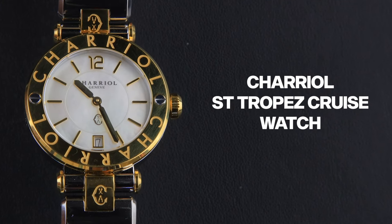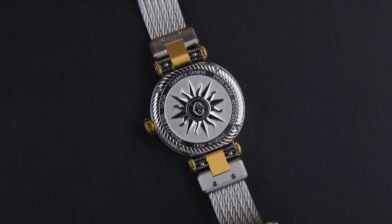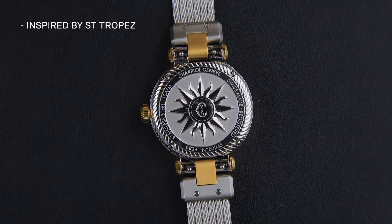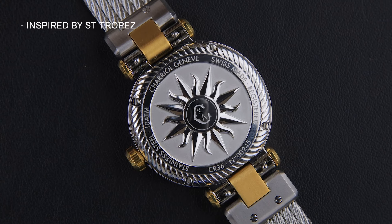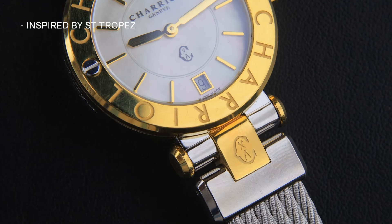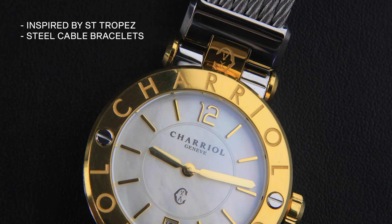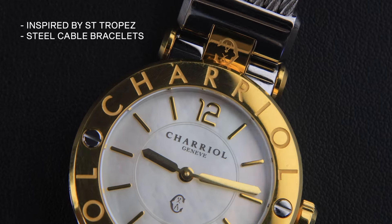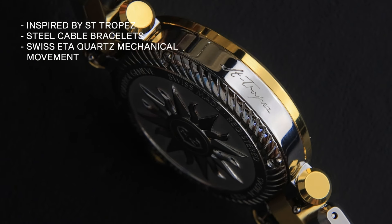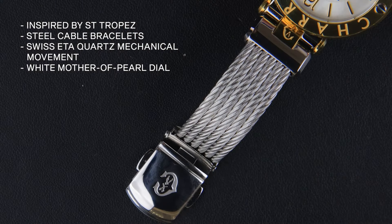Next in the series we have the Chariel St. Tropez cruise watch. The St. Tropez collection from Chariel, a Swiss brand, is inspired by the luxurious and serene atmosphere of St. Tropez, a renowned summer destination on the French Riviera. This collection features bracelets made of steel cable, embodying a perfect blend of elegance and functionality. It has a Swiss ETA quartz mechanical movement and a white mother-of-pearl dial.